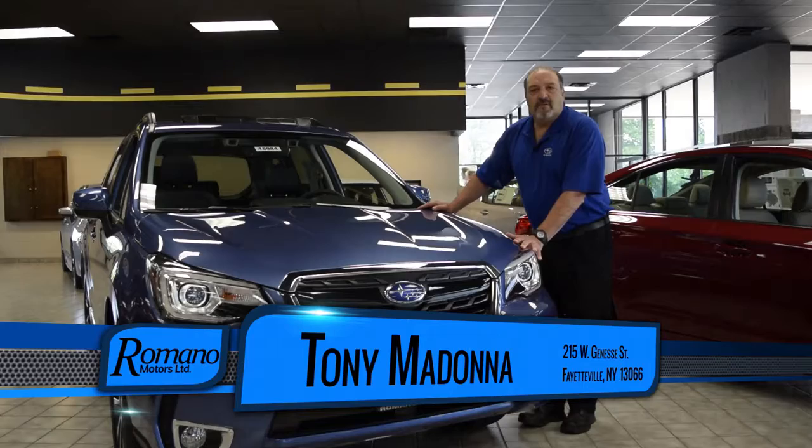If you're looking to test drive the vehicle or take a look at it, please come in and ask for Tony Madonna — I'll be able to help you out. Thank you.